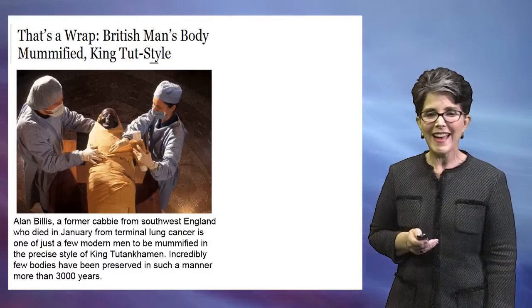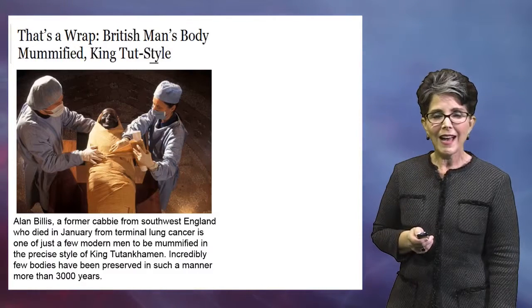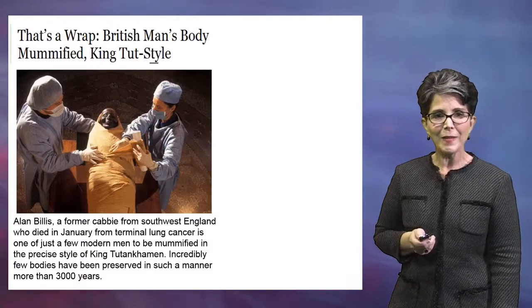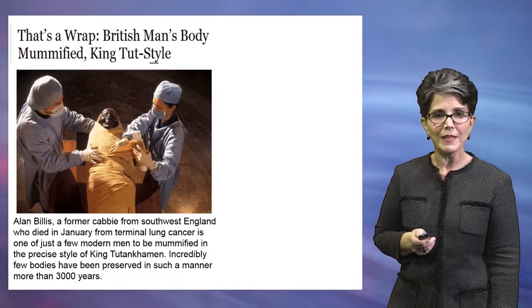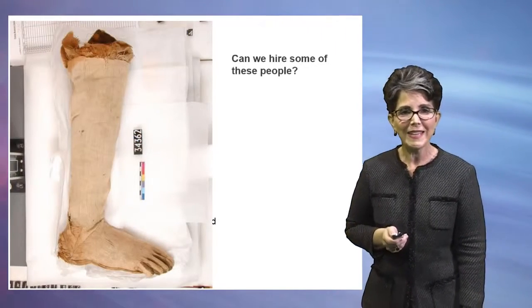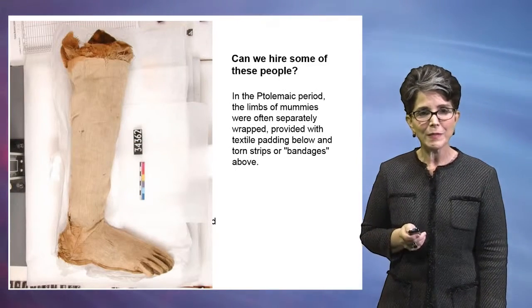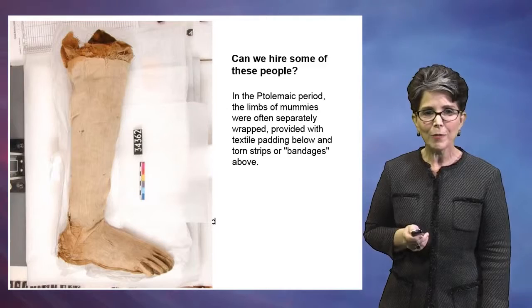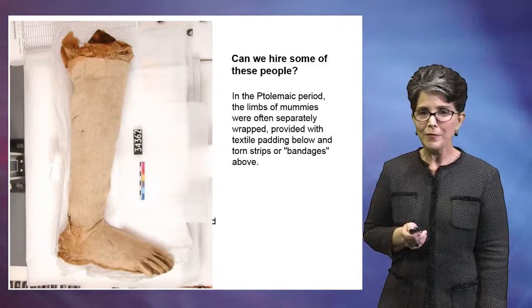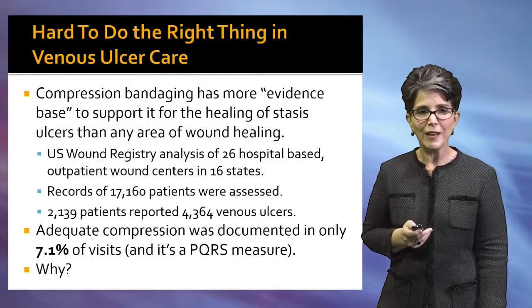The mummies underwent a very elaborate type of bandaging. Individual limbs of mummies underwent compression in some cases with layers and layers of various types of padding in strips that we probably would recognize as a pretty efficient way to perform bandaging on an extremity.